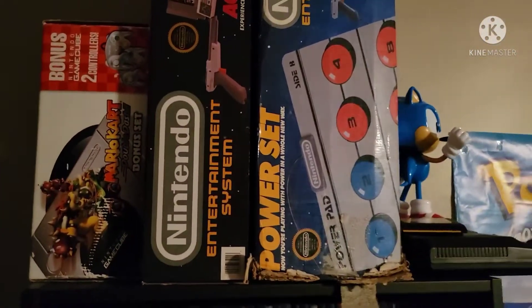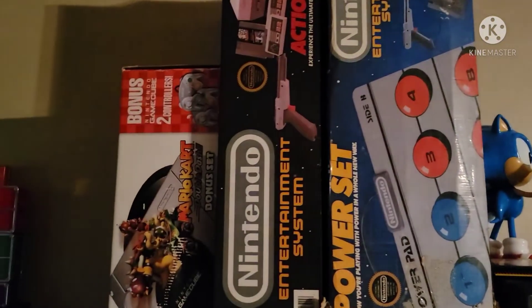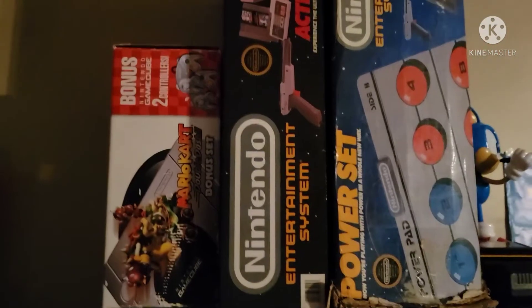There's a Wii Fit board. And the next shelf we've got the boxed Nintendo stuff: two NES boxes and a Mario Kart edition GameCube box.